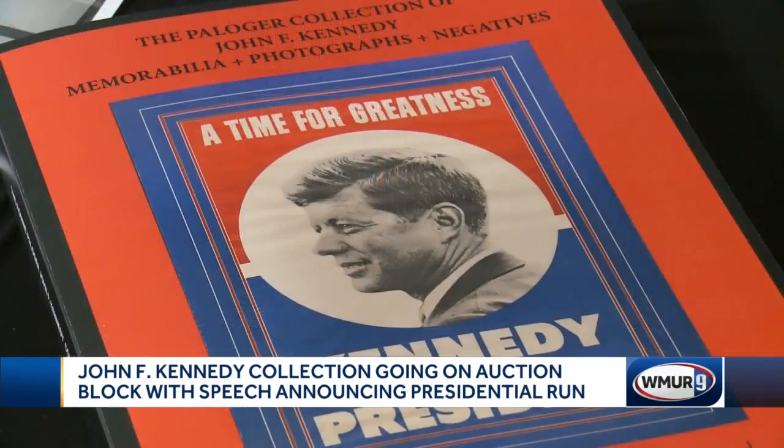Bids begin now with the auction taking place January 23rd. In Nashua, Gene Macken, WMUR News 9.